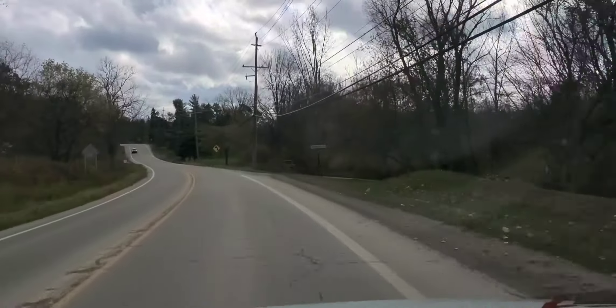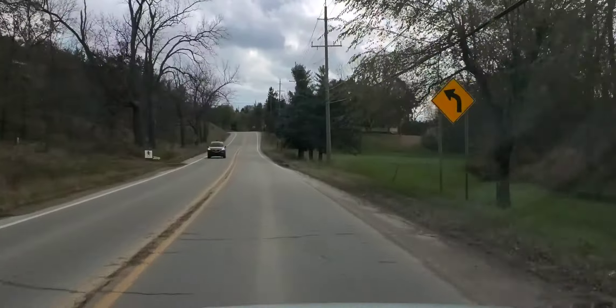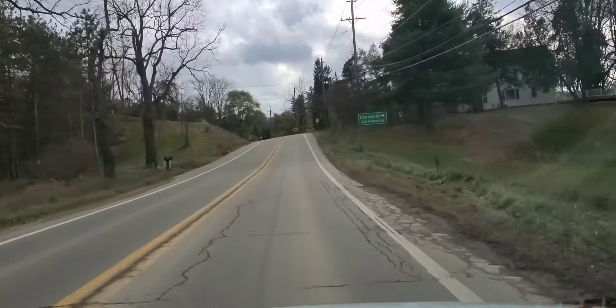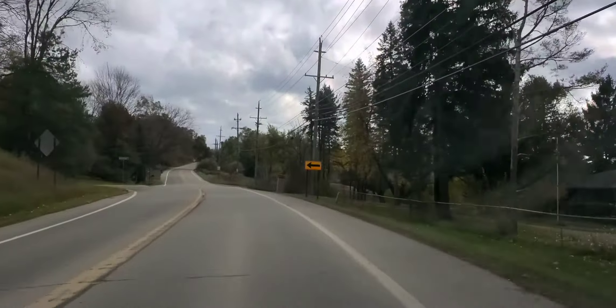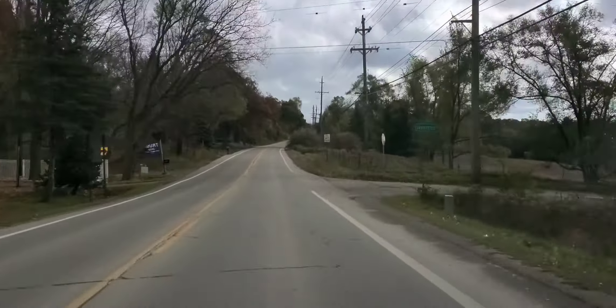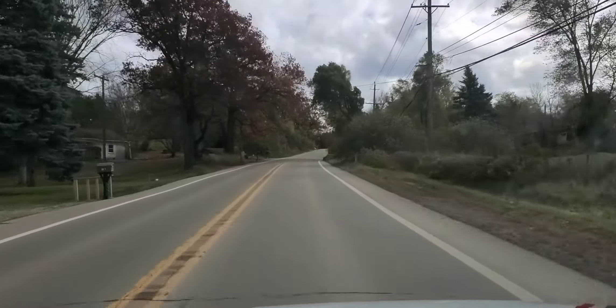I'm maintaining really good speed control, being safe, and being mindful of what's going on. The sign says hidden intersection ahead, so you need to expect cross traffic — that cross traffic can be dangerous because you're going to have cars pulling out and cars not really being aware of the moving traffic. We're on the main road, so you need to understand the rules of the right of way.